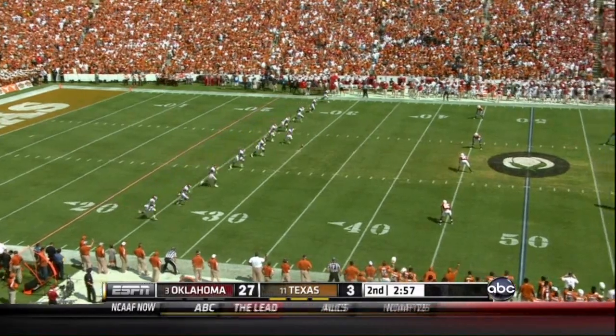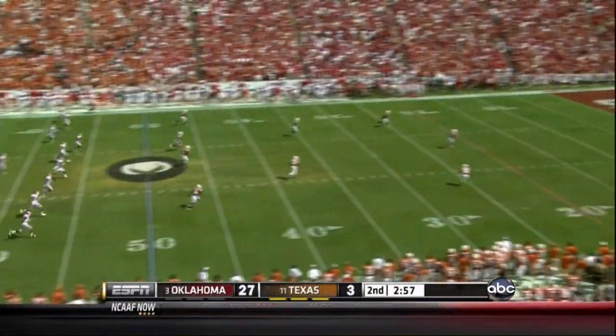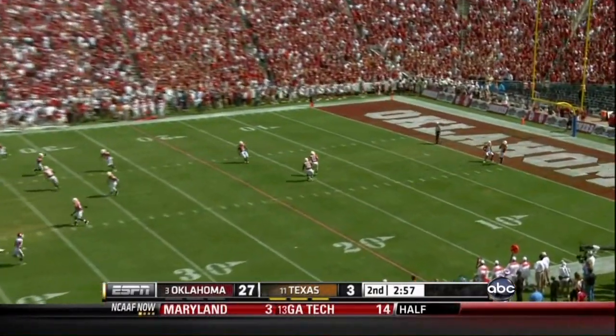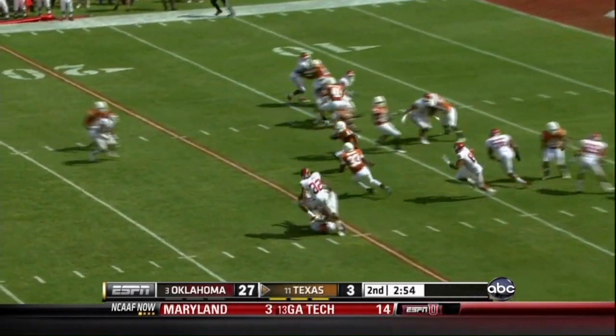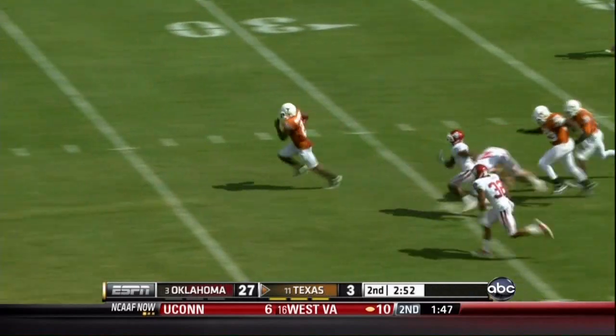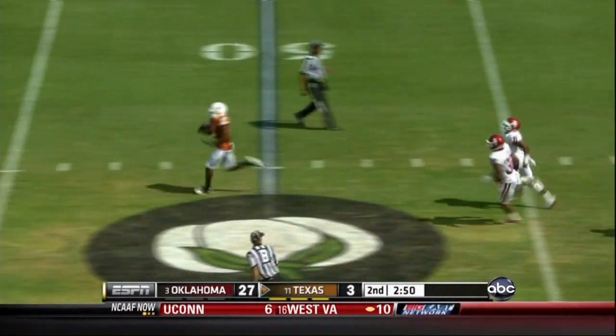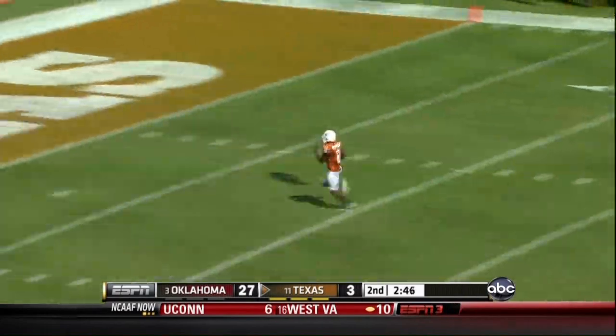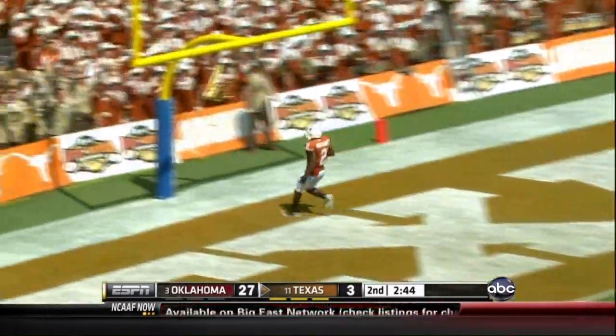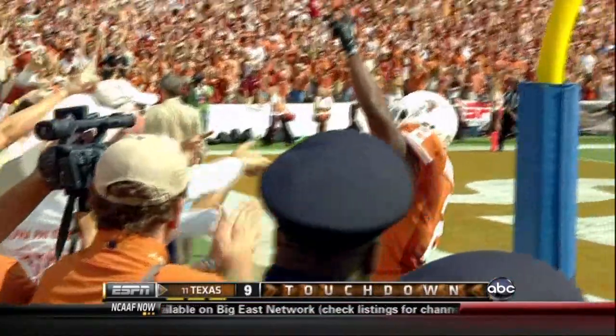And will not let up — another one. This time it's going to be Whitaker bringing it out. Hole in the middle — explodes, breaks Gray. And 50. And 50. 30. The Horns with a huge 100-yard touchdown return by Fozzie Whitaker.